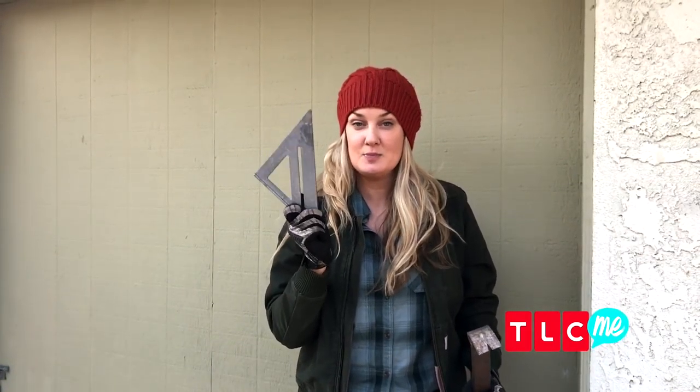My two most important tools when it comes to carpentry are my speed square and my pry bar. This helps me get perfect right angles and mark lines. This helps me get out old baseboards and old trim and also helps tear things out. I love these two tools and I cannot live without them.